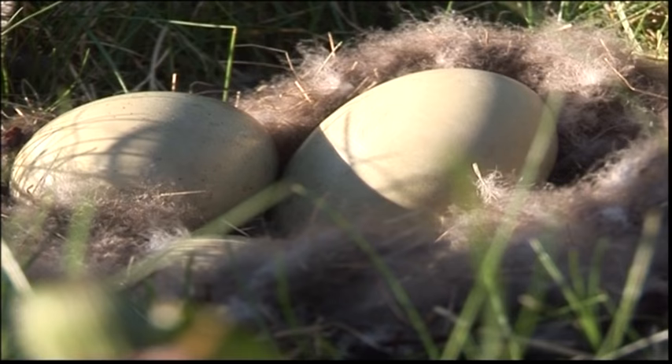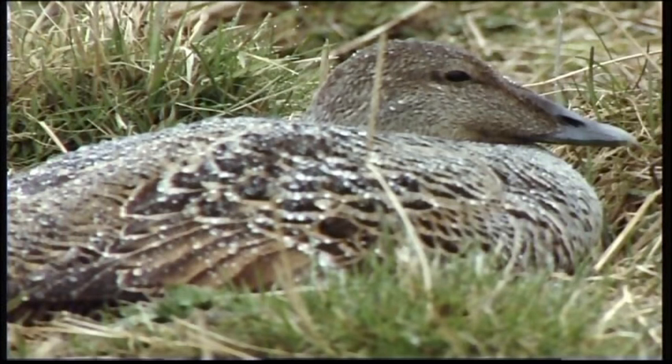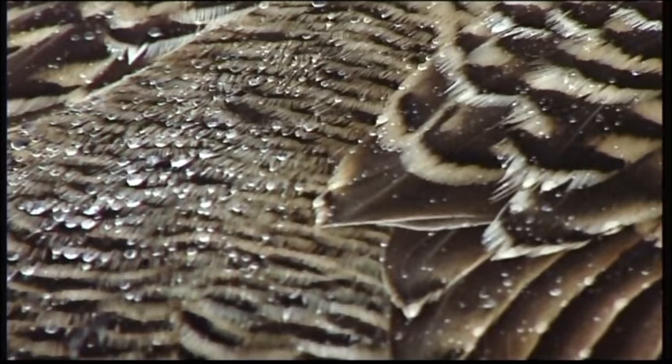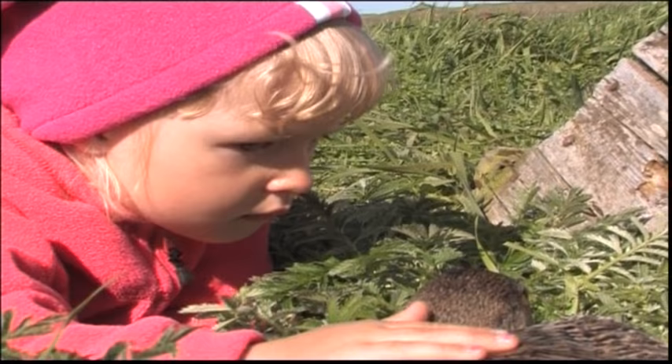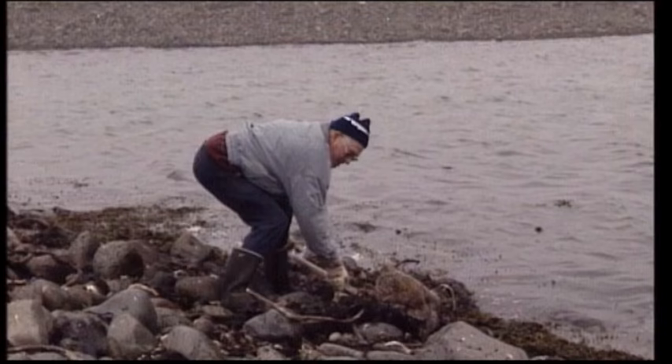During the nesting season, usually from May until the end of June, many Eider farmers will keep watch over their bird colonies day and night. From an early age, the children learn that Eiders must be treated gently. It's an exciting experience to come so close to these wild birds, close enough to touch them.